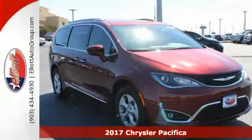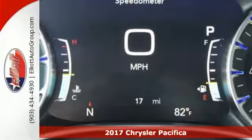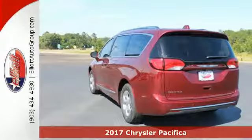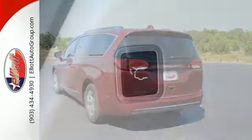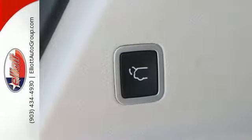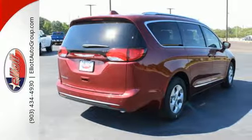It's a 2017 Chrysler Pacifica. This minivan is more flexible than the overachiever at yoga class. It offers sliding side doors, second row in-floor storage bins, second row and third row stow-and-go seats and driver seat stow-and-assist, giving you the space you need when you need it.